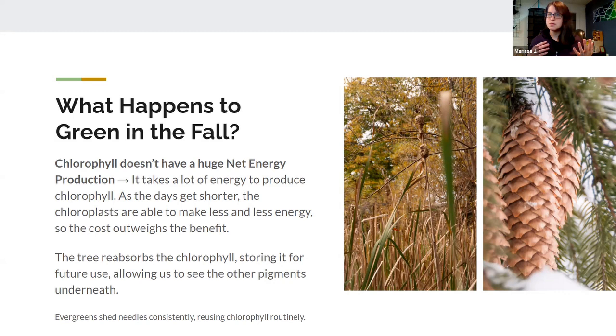Evergreens are green all year round — how does that work? They're consistently shedding their needles. They might lose one here or there from storm damage, but the tree is able to say 'this needle is old, we'll pull the chlorophyll and drop that needle and use it to help support and fuel future needle growth.' So they're able to stay green year round.